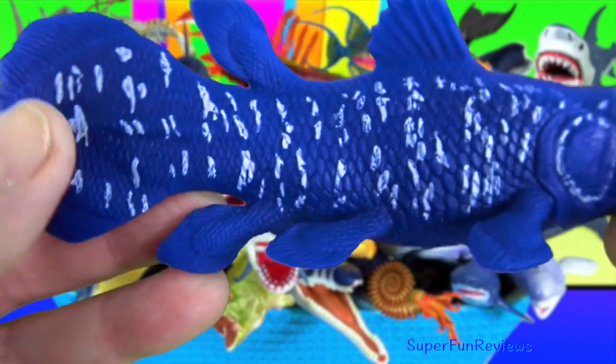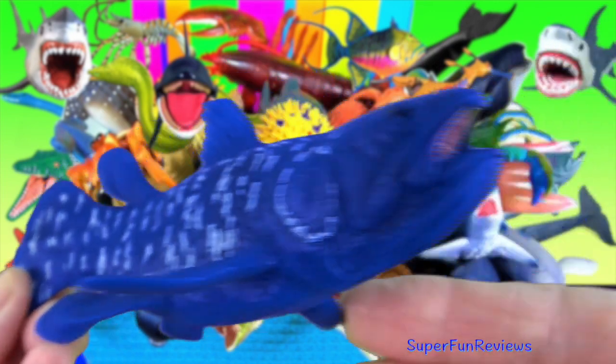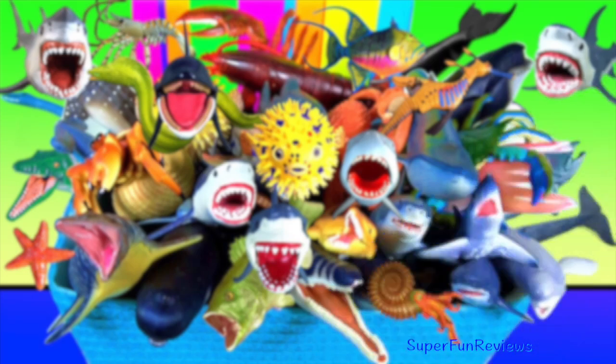Coelacanth — it has an intracranial joint, a hinge in its skull that allows it to open its mouth extremely wide to consume large prey.